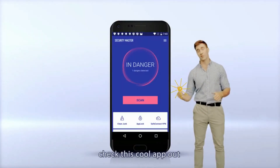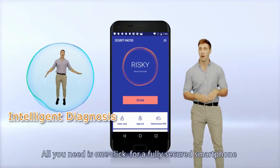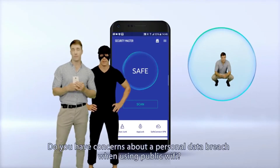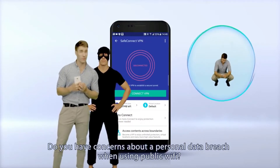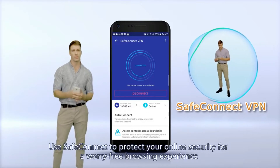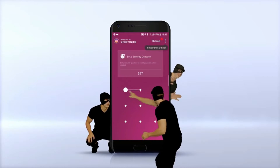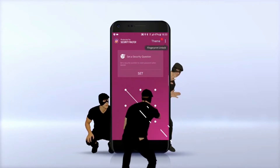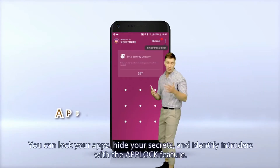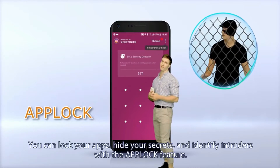Check this cool app out. Using Security Master lets you timely detect any issues with your smartphone. All you need is one click for a fully secured smartphone. Do you have concerns about a personal data breach using public Wi-Fi? Use SafeConnect VPN to protect your online security for a worry-free browsing experience. You can lock all your apps, hide your secrets, and identify intruders all with the app lock feature.